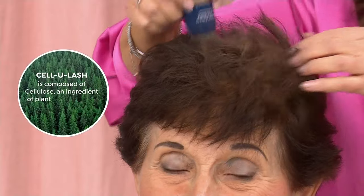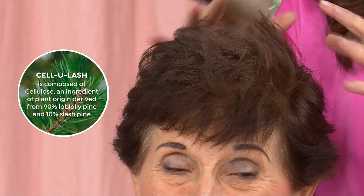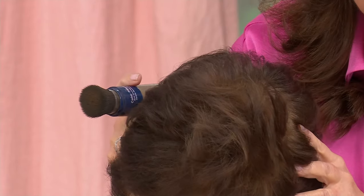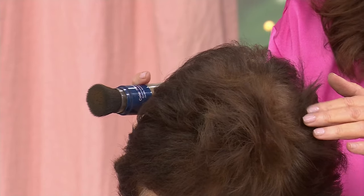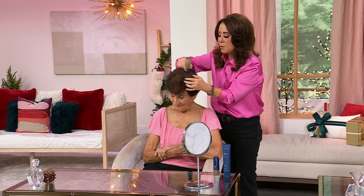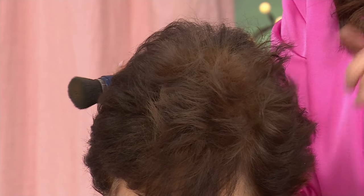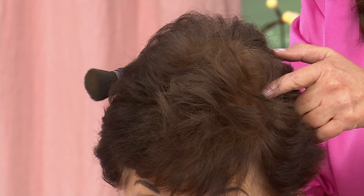We went into nature and found an ingredient called cellulash, actually powered by pine trees. These fibers have the ability to go into the hair, adhere to the scalp and the hair, and mimic the look of real hair — so much so that people are going to be like, 'What is going on? You doubled and tripled the size of your hair.' This talc-free formula goes right into the hair, and wherever you apply it, you brush it in and it stays there until you shampoo it out.